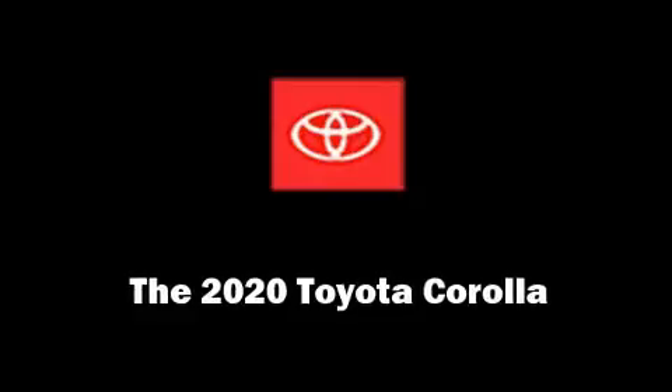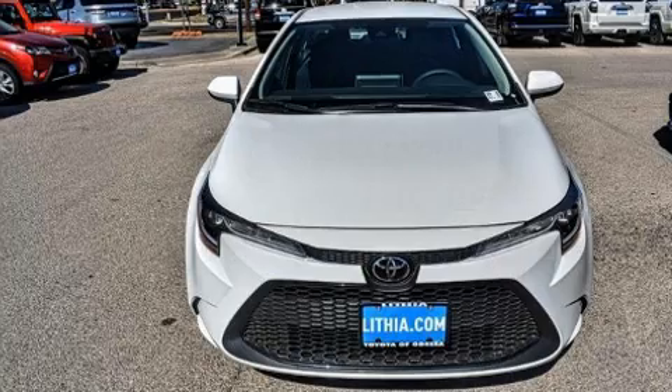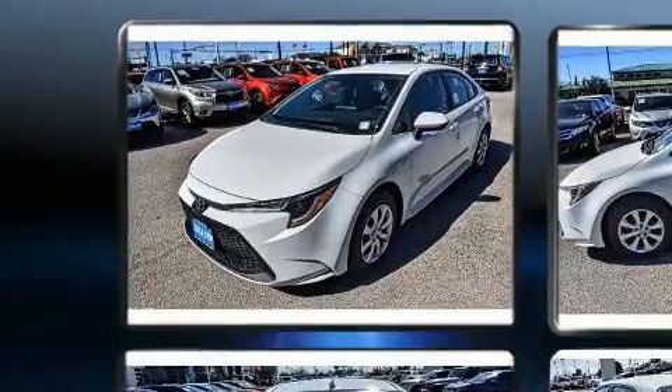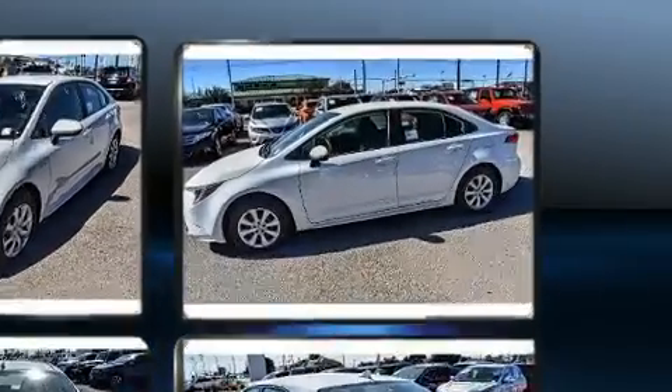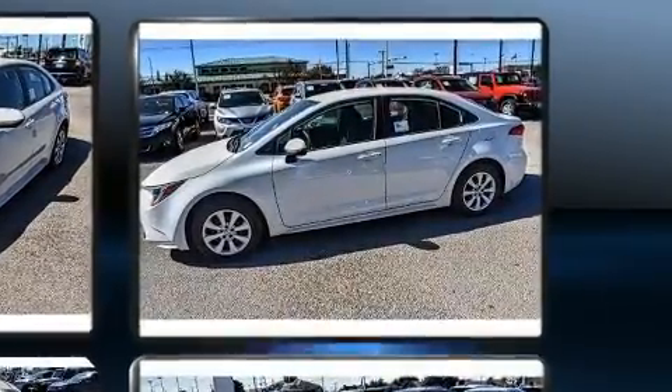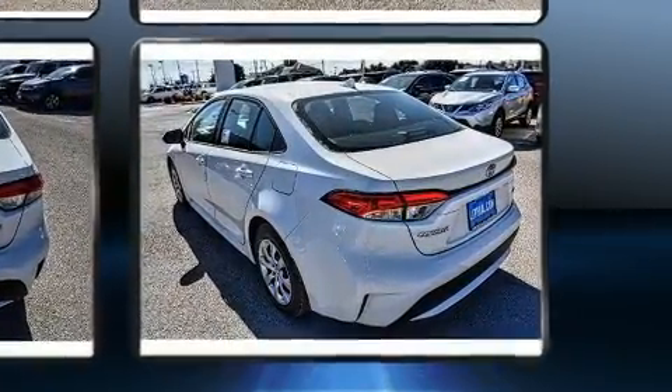You can expect a lot from the 2020 Toyota Corolla. This four-door, five-passenger sedan leads among competitors in its segment. It features a front-wheel drive platform, an automatic transmission, and a 1.8-liter four-cylinder engine.